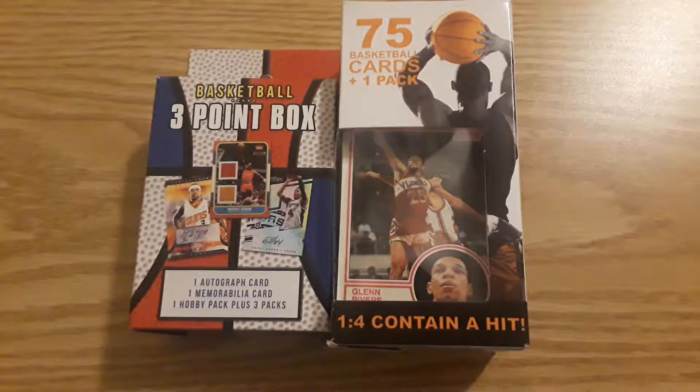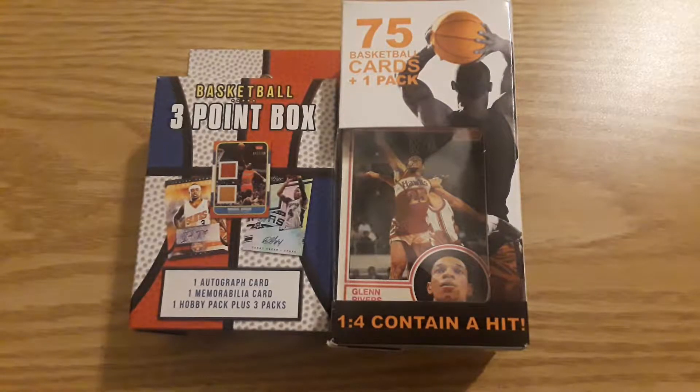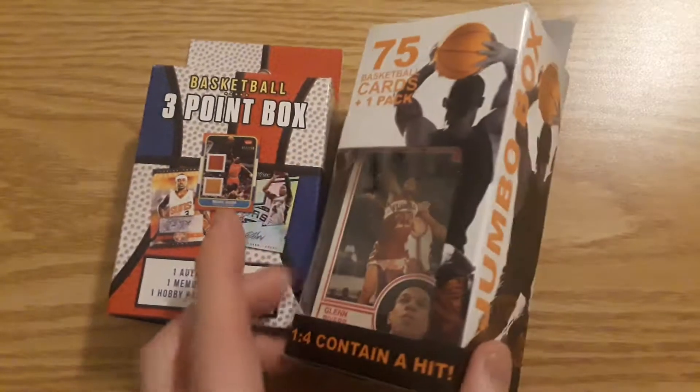What is going on YouTube? Welcome back to NBA Breaks. We're going to get right into this video. We have two repackaged retail products from Target: a three-point box and a jumbo box.